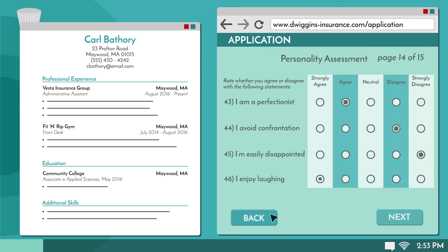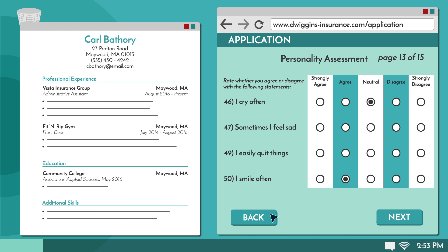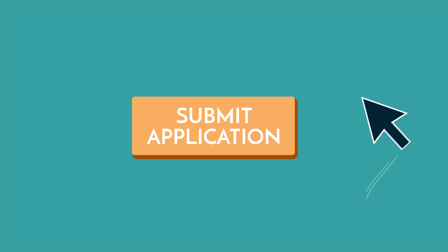Instead, use the application's built-in back button if there is one. We hope you found these tips helpful, and wish you the best of luck on your job search.